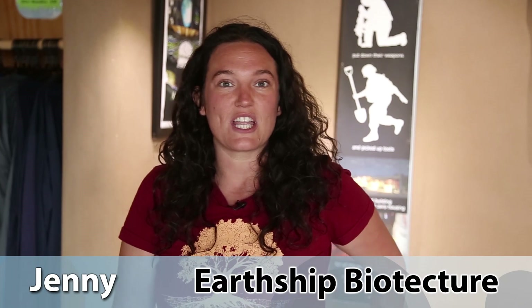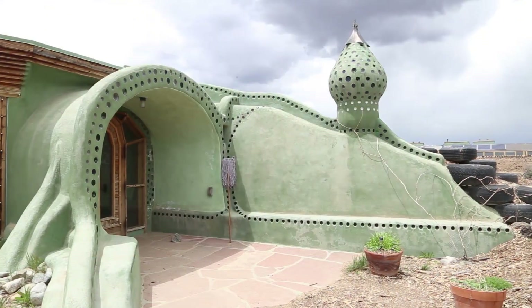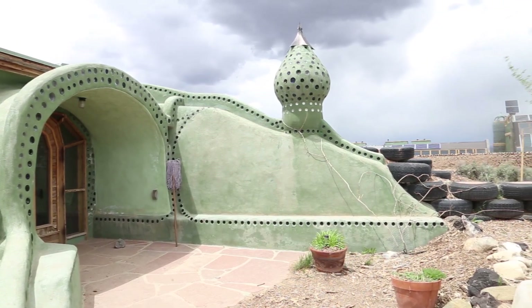Hi, my name is Jenny. We are here in Taos, New Mexico, where the global office of the Earthship Biotecture is located.